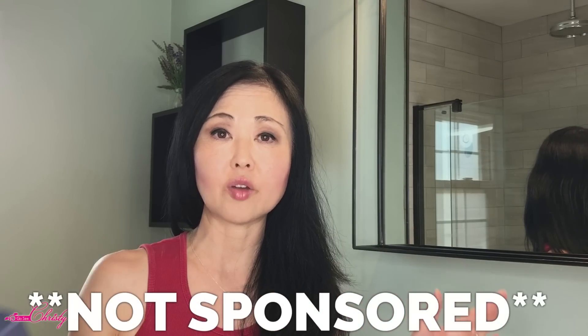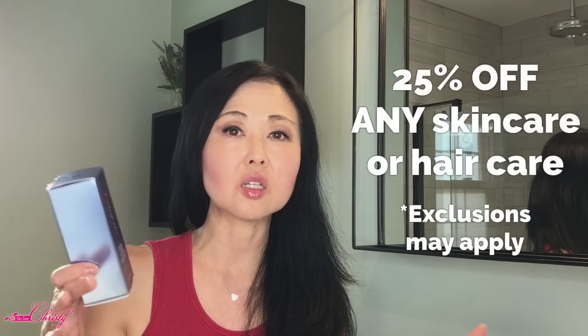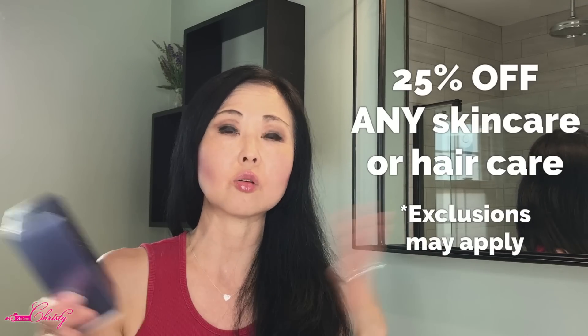There are some big words coming, but you need to know this, especially if you are thinking about buying something like this. Again, I'm not getting any commission — you don't have to get this. You can get 25% off anything at the Skin Store, skin and or hair, some exclusions apply, and they change every month.